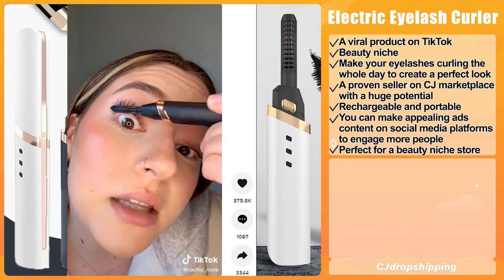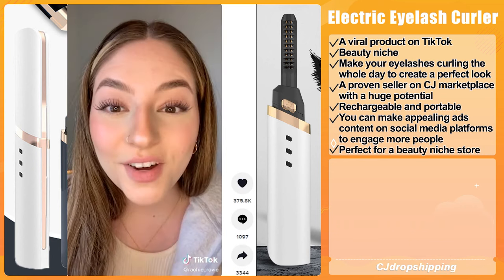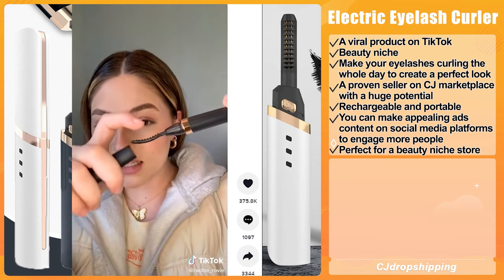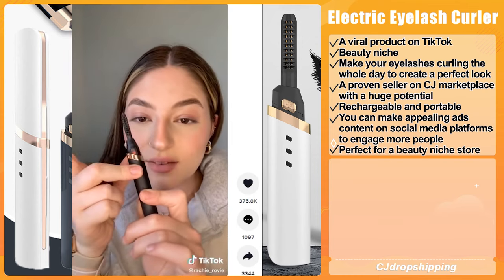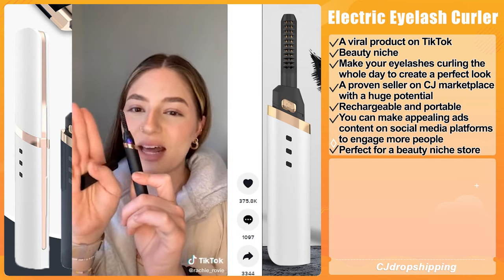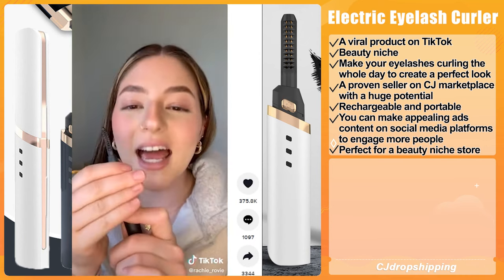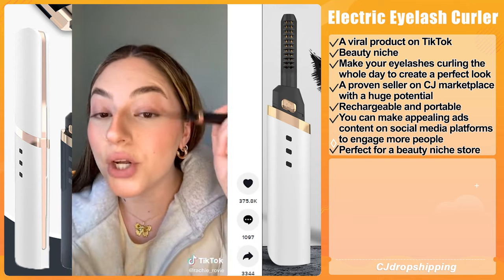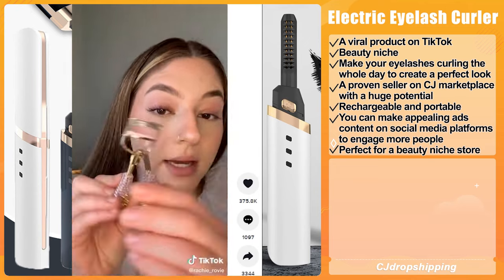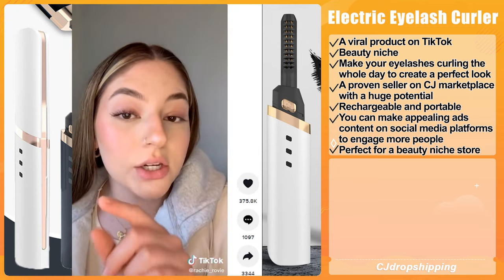Our next product is the Electric Eyelash Curler. It is a viral product on TikTok that falls under the beauty niche. This product can keep your eyelashes curled all day to create a perfect look. It is also a top seller on CJ Marketplace with huge potential. This mini-curler is rechargeable and easy to take anywhere. You can make appealing ad content on social media platforms to engage more people.